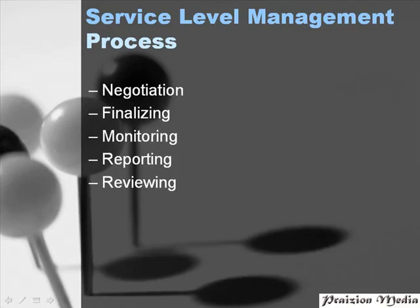In the service level management process, there are five stages. In the negotiation stage, the IT service provider sits down with the customer and decides the most cost-effective and realistic service levels. After these are decided upon, they are finalized.